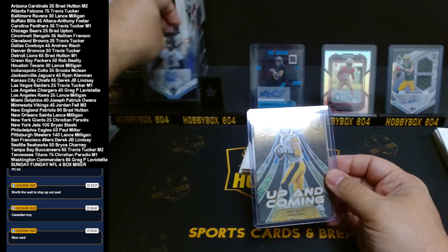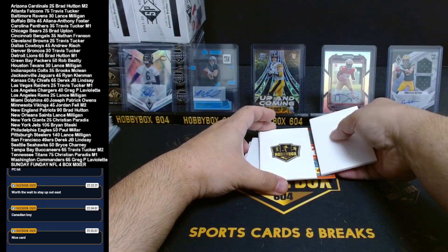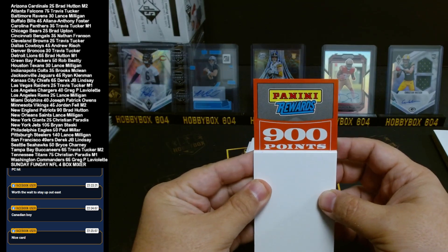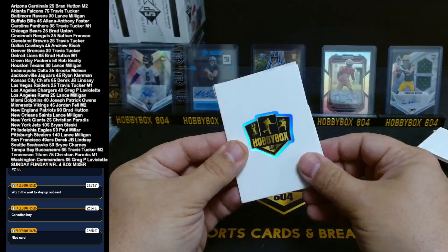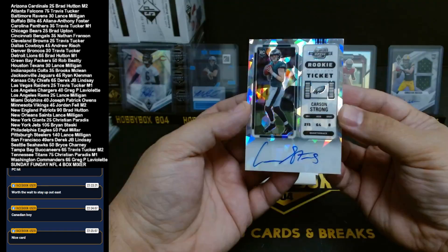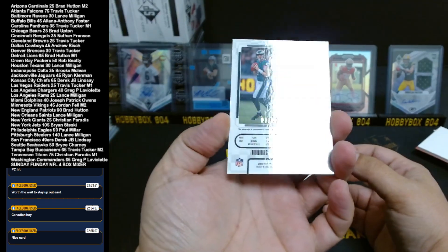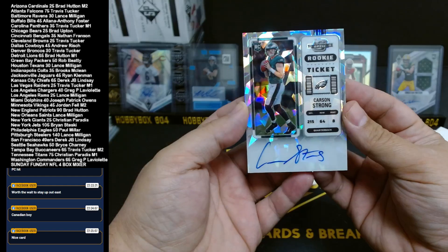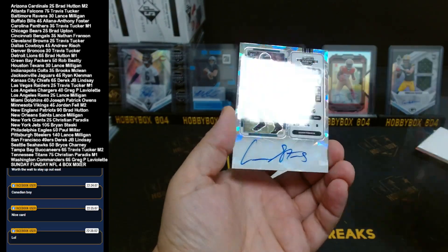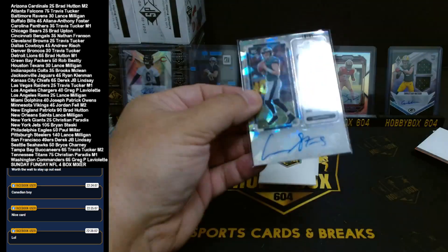Alright, we got points — 900 points, guys. We'll do the randomizer between all of you right after. The final card — looks like Eagles. Carson Strong, 22 out of 22. Wow — cracked ice, on-card rookie ticket, 22 out of 22 Carson Strong. What a hit! Beautiful card, oh my god! This was a good break guys — love it! The design of the cracked ice is so awesome.